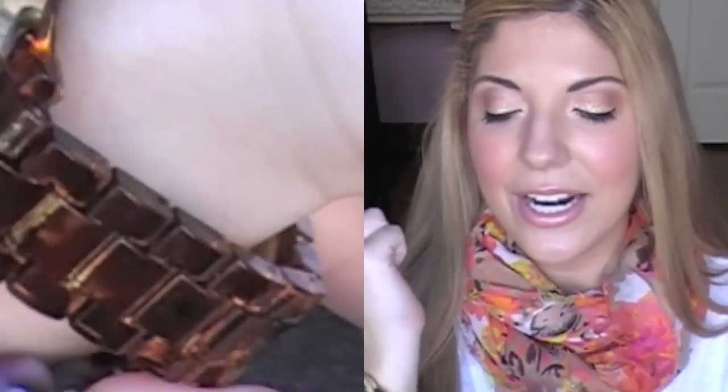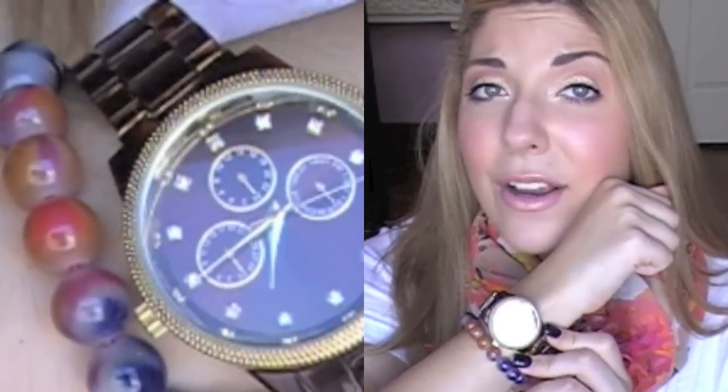I also got this awesome watch — I'll do a close-up next to me here. This watch was only $14.99 and it looks very similar to the Michael Kors that's out there, with a link detail, a gold face, and three little circles inside. I'll do a zoom in so you guys can really check it out, but I really love it.